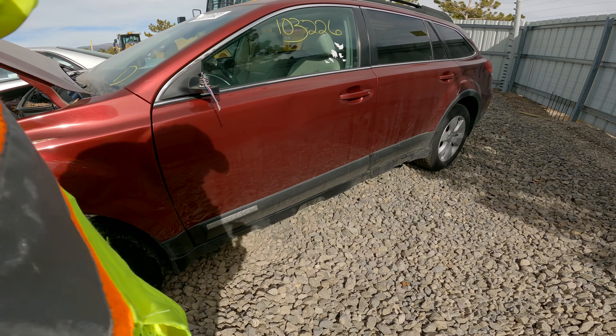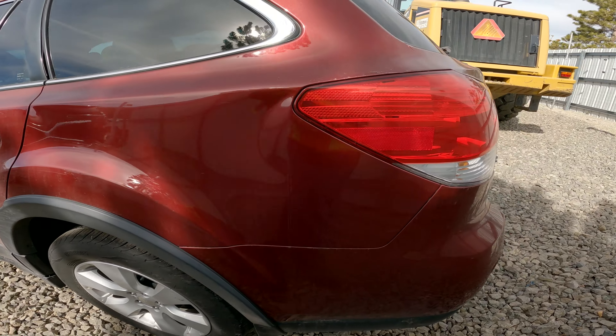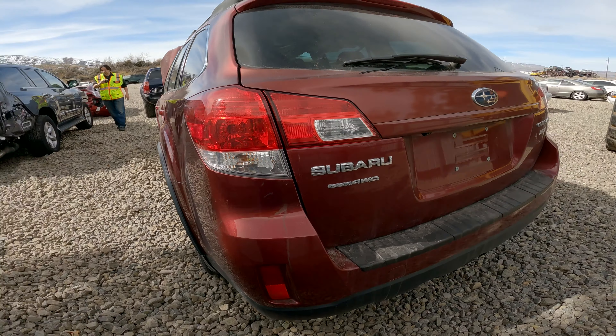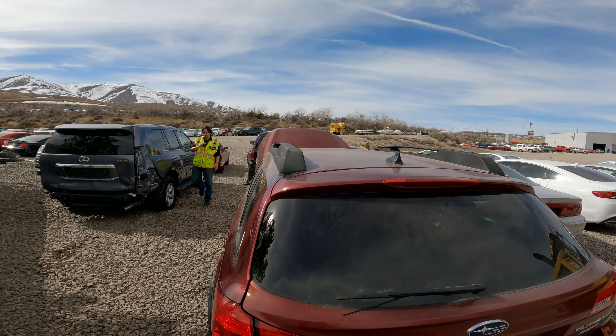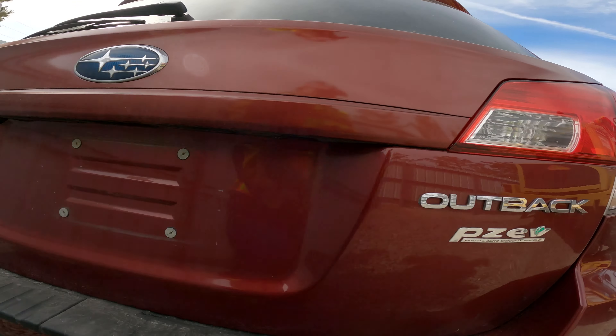So the repair list is: a fender, a mirror, and the airbags. I don't see anything else wrong. Tires look good. Let's go around this sucker one more time.